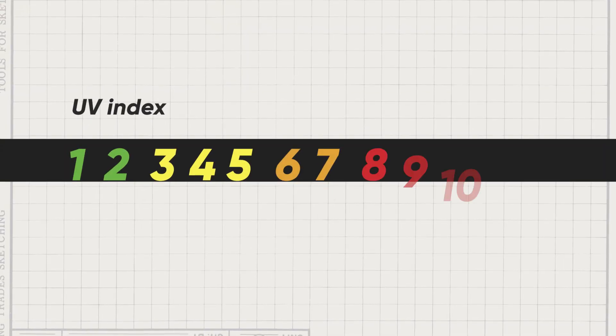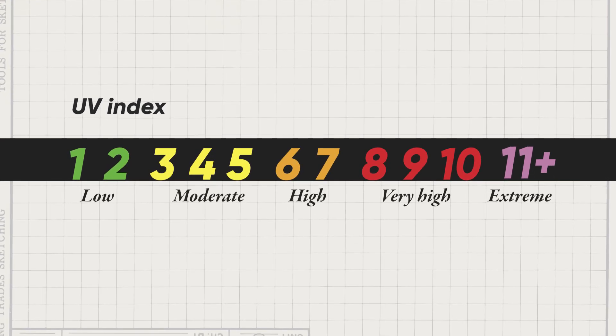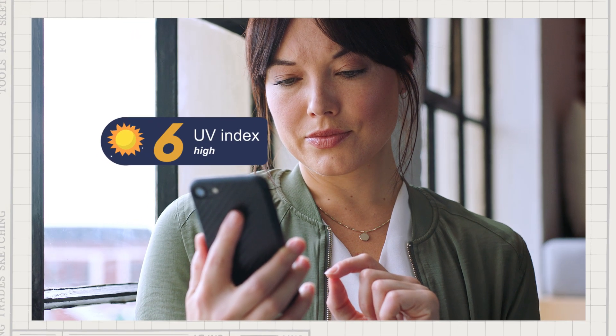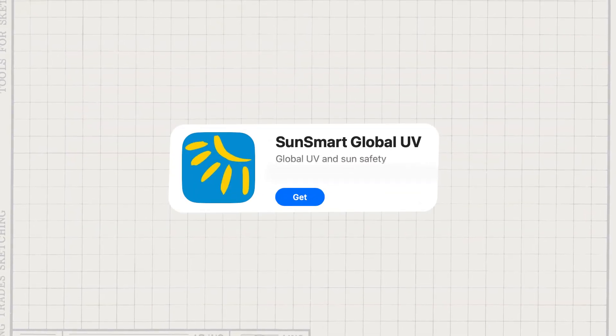How would we know about UV radiation if we can't see it or sense it? This is really a problem, but we have a solution: there is the UV index. It's a scale with whole numbers starting from 1 to 11 and above, and the higher the number, the more intense the UV radiation. When you go outside, use weather apps or similar tools showing you the UV index, or use the SunSmart app which shows you your own sun protection times.